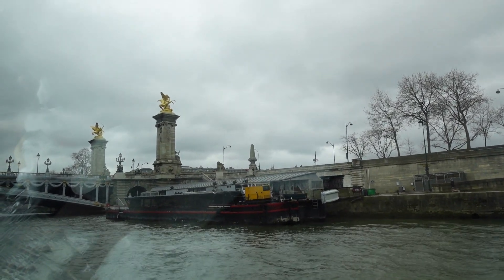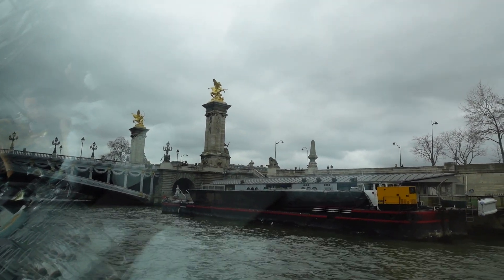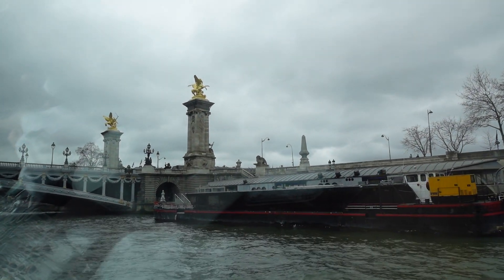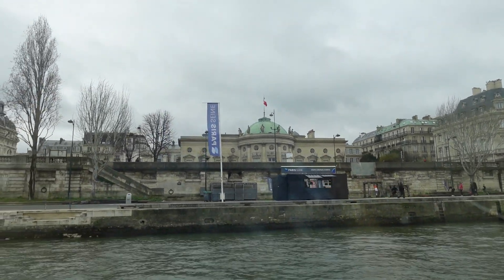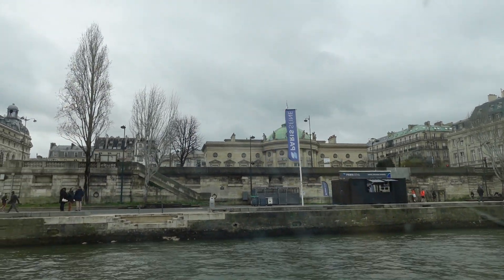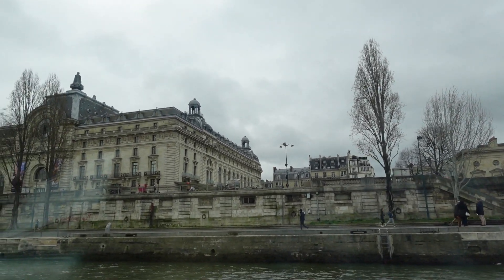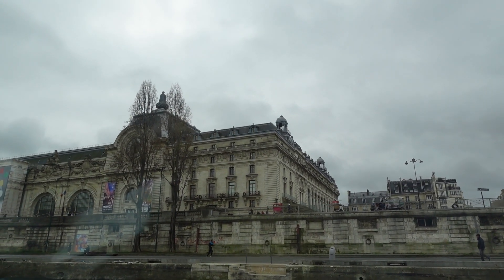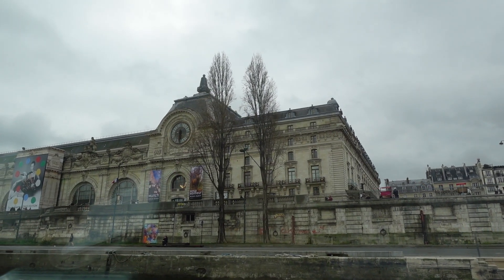I don't know what this bridge is, but I love it — look at those statues, they look so nice. Apparently it was a palace and a railway station and was finally classified as a historical monument in 1978 at the request of President Valéry Giscard d'Estaing. It then became a museum and was opened in 1986 by President François Mitterrand.